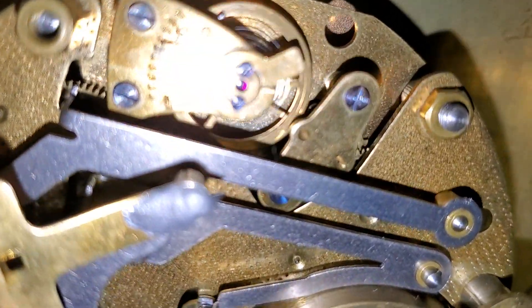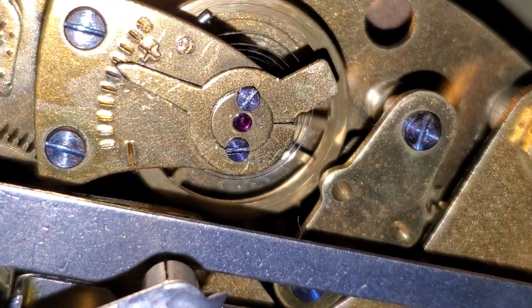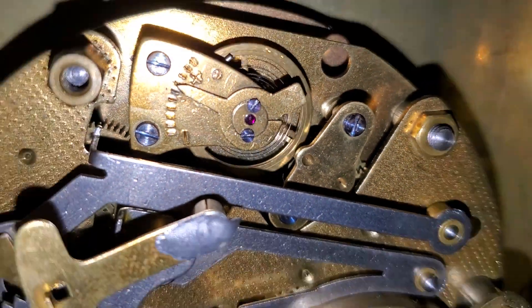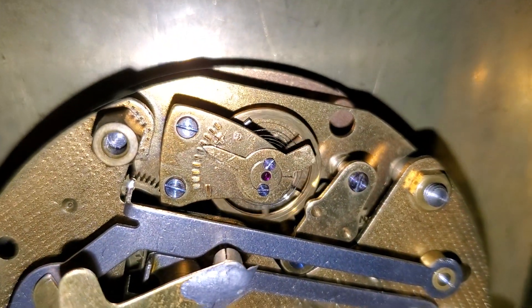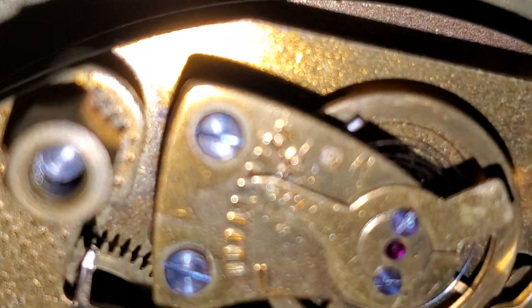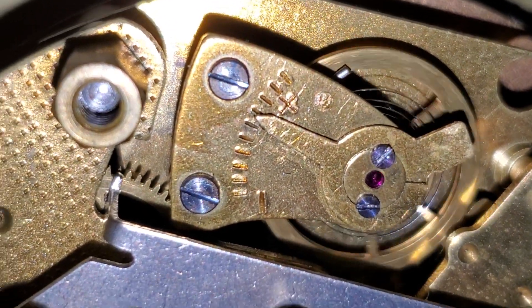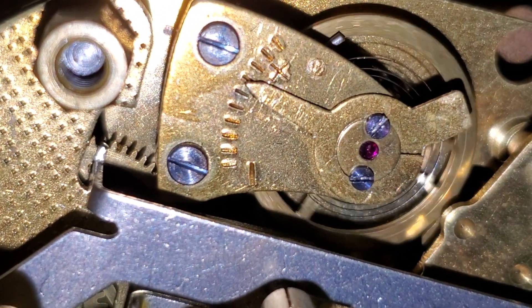There's the escapement, and you can see a jewel right there. This is being really, really touchy with wanting to keep time, and it's hovering back and forth between going way too fast and way too slow between the fourth dash there.